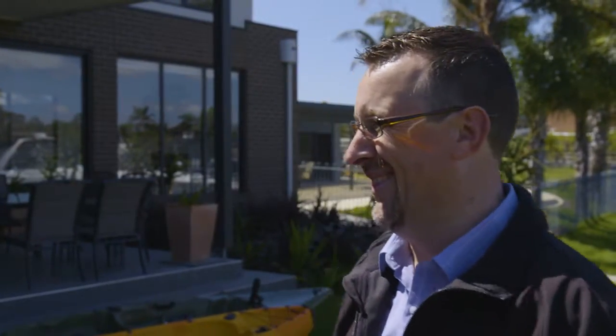It's an absolutely stunning home — it's a credit to you guys, you've done a great job, well done. Thank you very much, we're very happy with it. You should be — thanks for showing me around. Thank you.